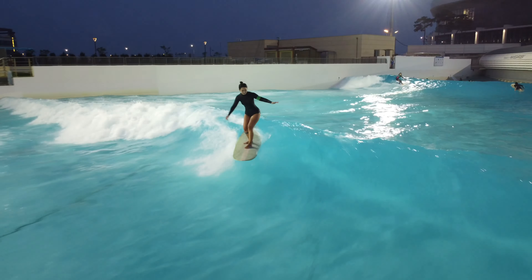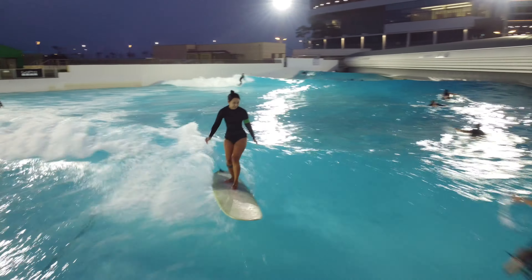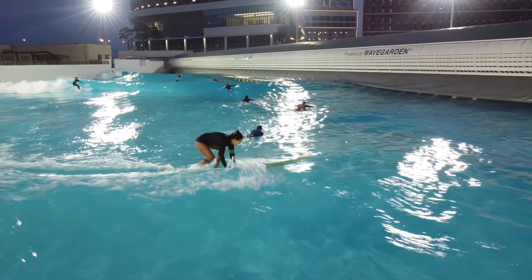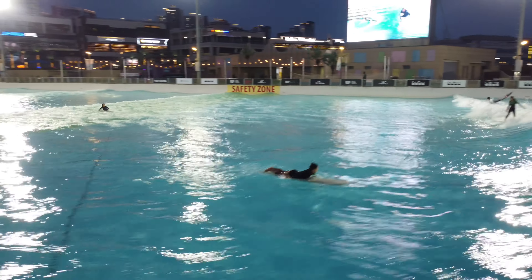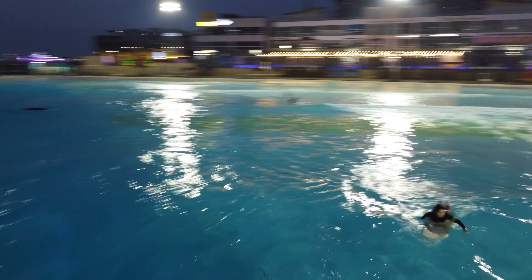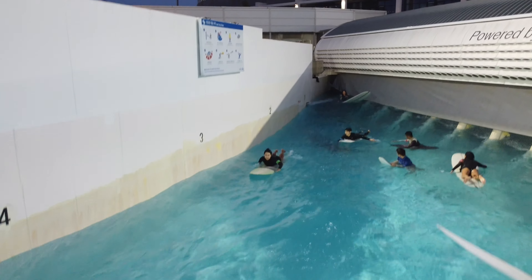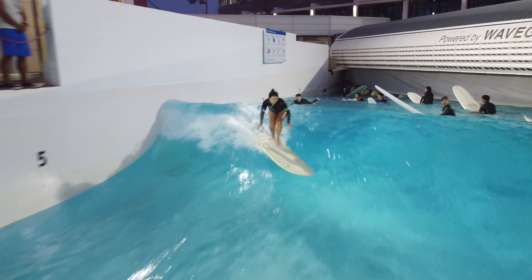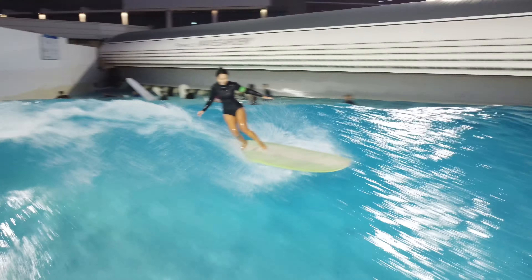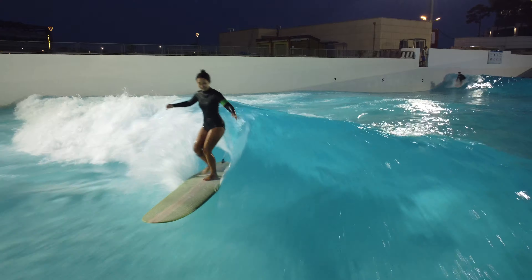In this wave park, the first and last waves of the set are somewhat smaller than the others. For that reason, many people tend to skip them to avoid catching small ones. However, when the session is full or more than 15 people are in, I think it's better to not waste those waves so more people can enjoy more rides.